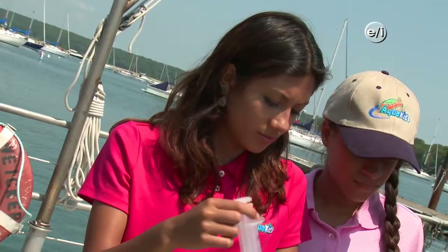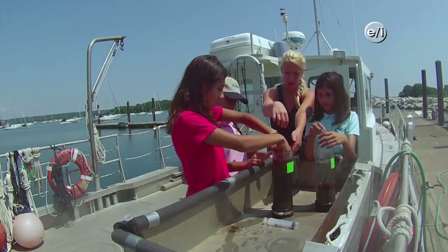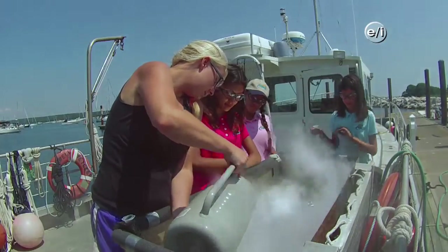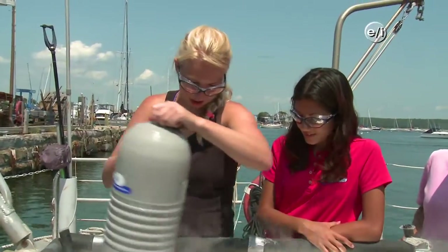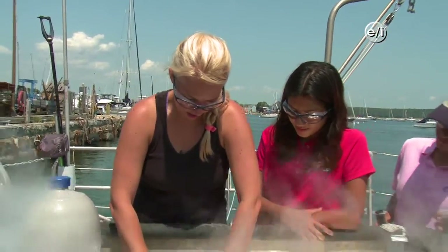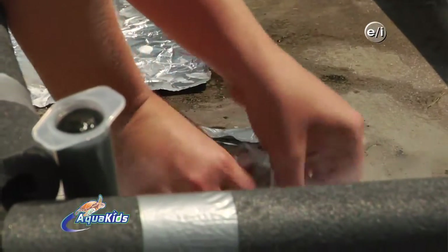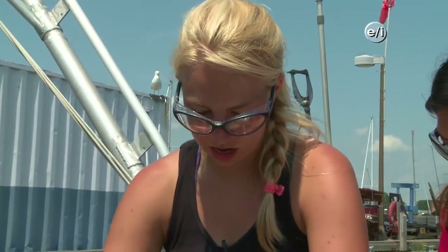Find where the sediment starts, get your other hand like this, and push down while pulling up at the same time. Now that we have our extra nerdy safety glasses on — yeah, they're beautiful — we are going to flash-freeze our subcores. Now we have a frozen sediment section that we can fold up in tin foil and take back to the lab for sectioning and nutrient analysis.